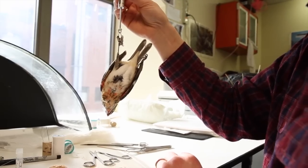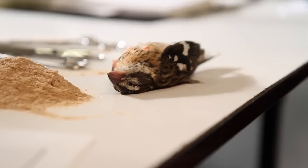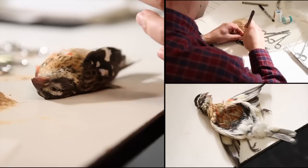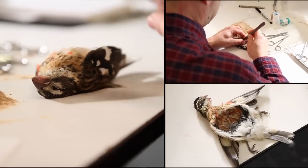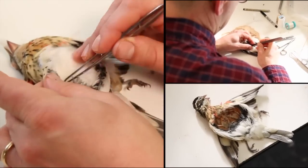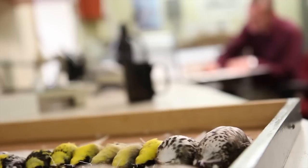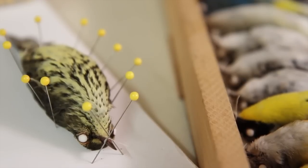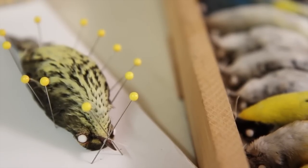This is a rose-breasted grosbeak. This is a bird that ran into a window on the Temple University campus, and what we're going to do is open the bird up, remove the insides, replace it with cotton, and this will become part of the Academy's bird collection — one of the thousand or so birds we add every year, and one of the 200,000 plus birds that we have in our collection.